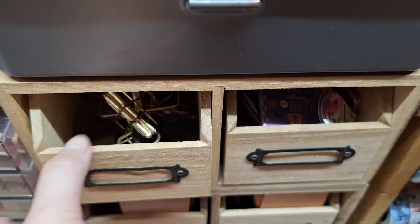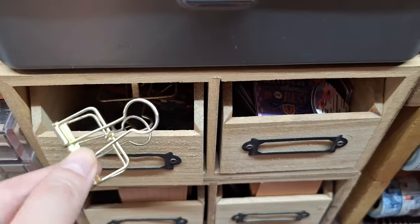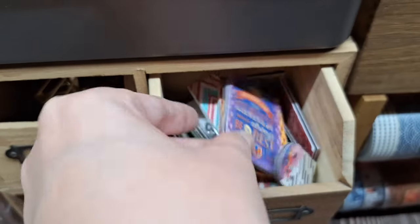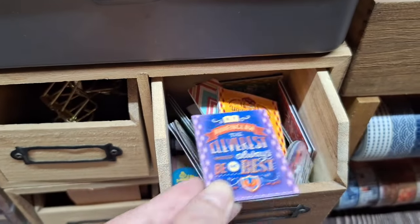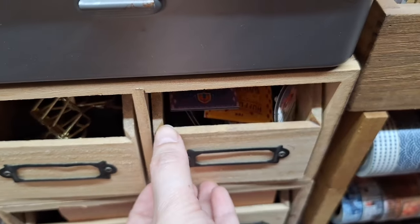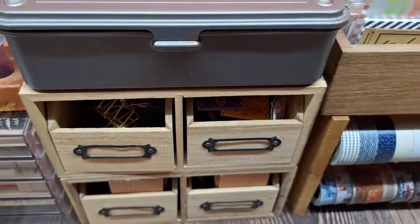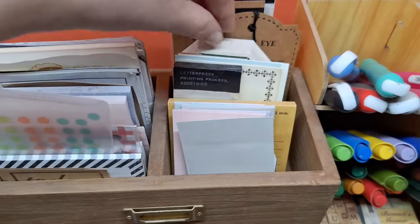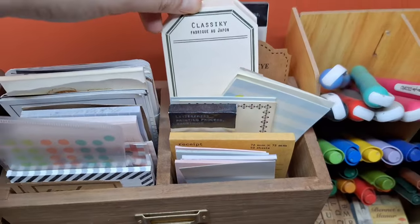Large clips and magnetic bookmarkers are also stored inside this set of wooden drawers. Over here, I've stored memo pads, sticky notes, and envelopes in these two wooden containers.